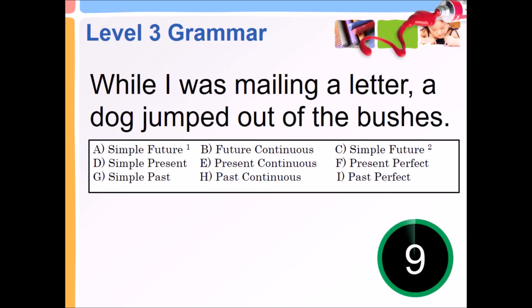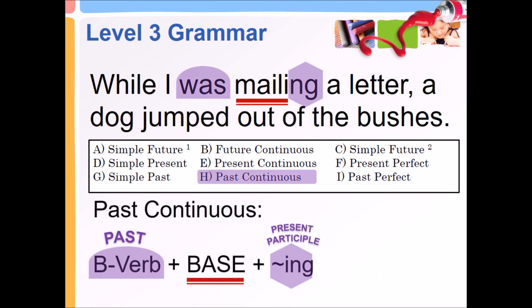While I was mailing a letter, a dog jumped out of the bushes. Past Continuous — past B verb plus base plus present participle, -ing.